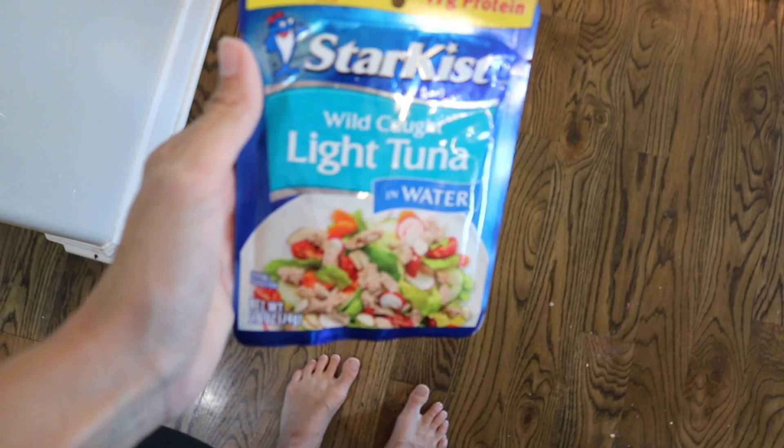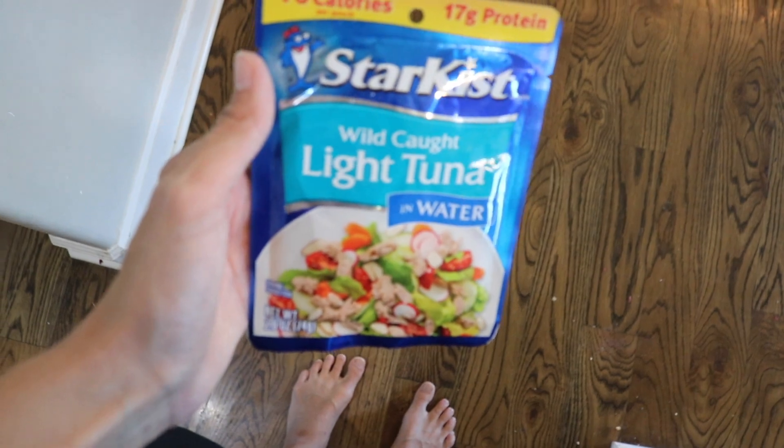I didn't eat anything else until 4:30. Normally I wouldn't eat that close to dinnertime, but we had swim lessons last night so it was going to be a late dinner and I was starving. I scarfed down a packet of tuna on the way to swim lessons. Now this is not something I eat every single day — you shouldn't eat tuna every day because you can get mercury poisoning. I'm not picky, I love seafood and I love tuna. It's just perfect to eat in the car and the kids don't really bug me about it.